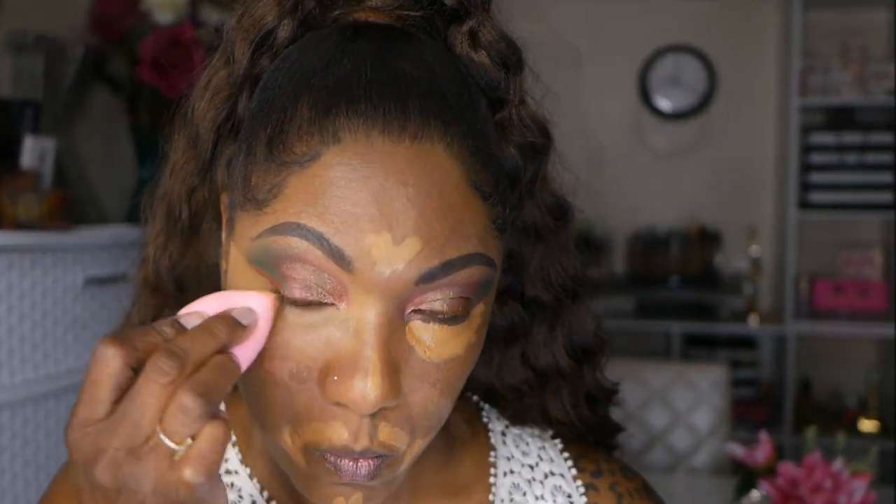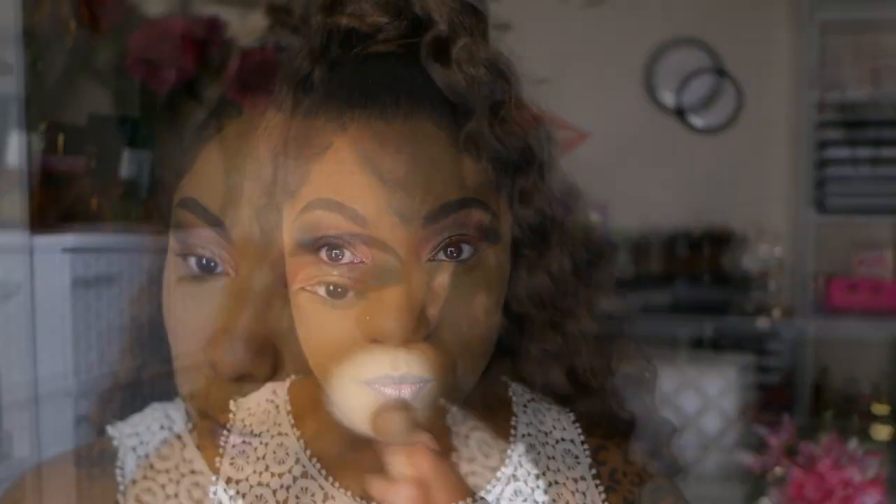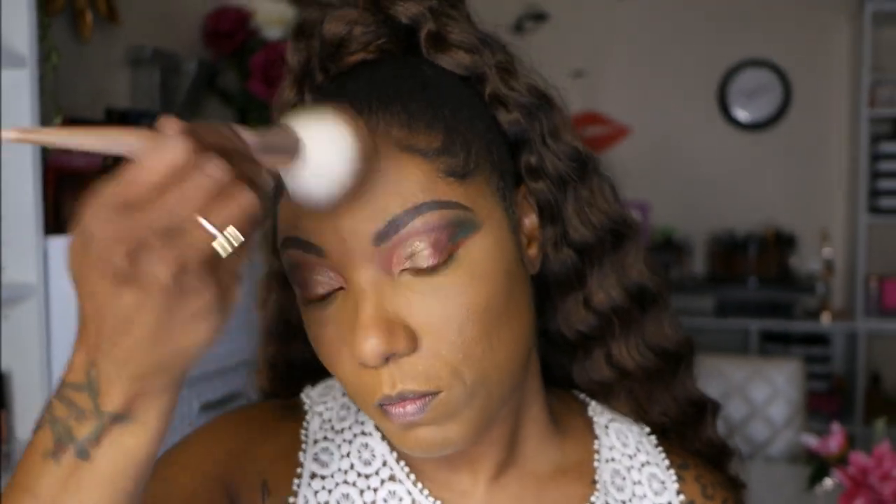For concealer I'm using my Juvia's concealer in shade number 11. Once again I used too much — I have to remember I only need a little bit of this concealer. I'm using a damp beauty sponge to blend that out and setting that with my ColourPop setting powder in the color Warm Caramel. To set the rest of my face I'm going into my Kiss New York Professional Pressed Powder, their matte powder foundation, in the color Toffee Caramel. For bronzing I'm using my Morphe Glamour Bronze.